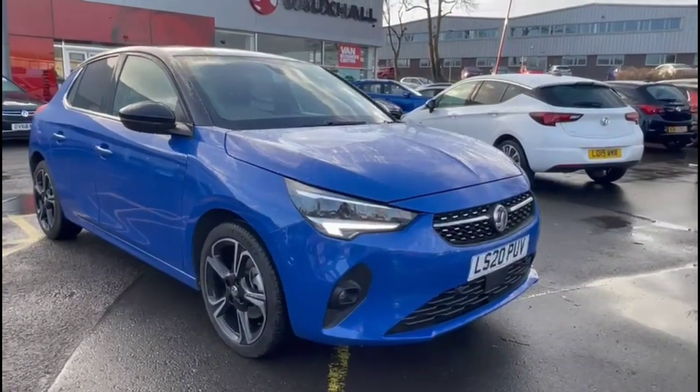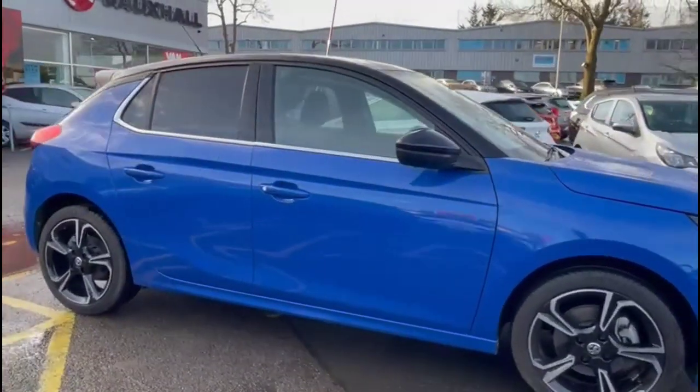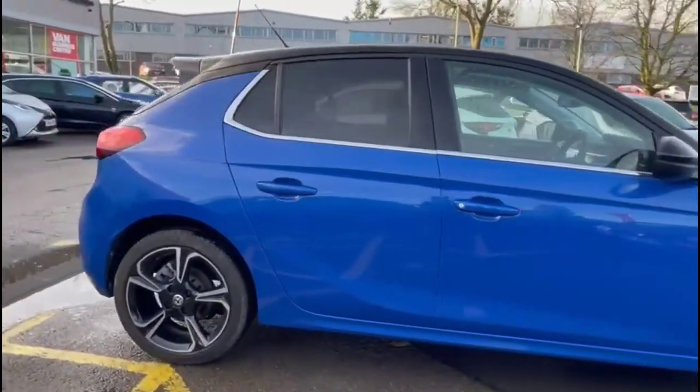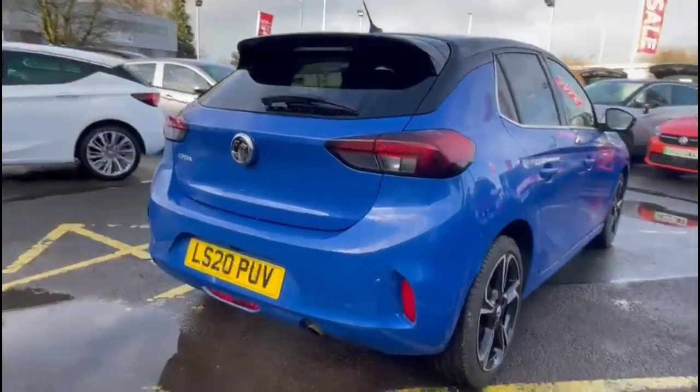Hello, welcome to Bayless Vauxhall. Today we're viewing the Vauxhall Corsa 1.2 Turbo Elite Nav Premium Auto. This model has covered just 3,773 miles since new. It also comes with a Bayless warranty with the option to extend it to up to 36 months.